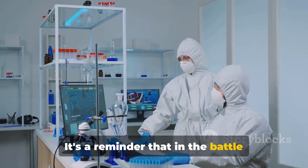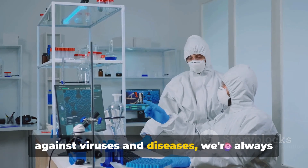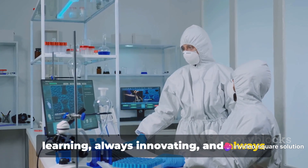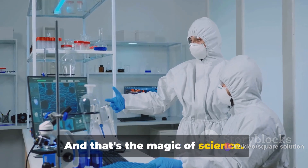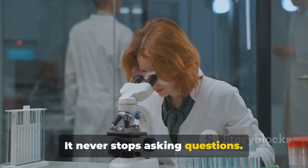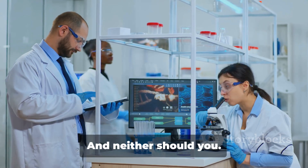It's a reminder that in the battle against viruses and diseases, we're always learning, always innovating, and always finding new ways to keep ourselves safe. And that's the magic of science — it never stops asking questions, it never stops seeking answers. And neither should you.